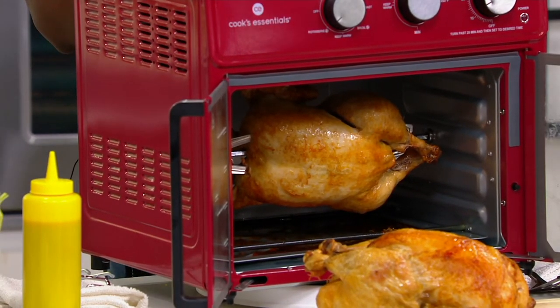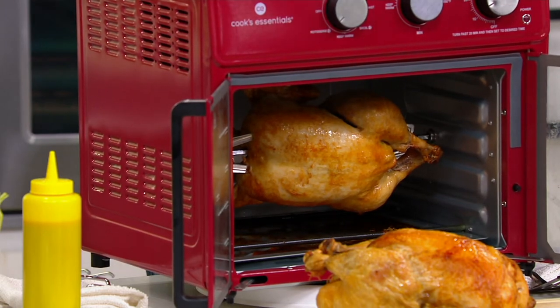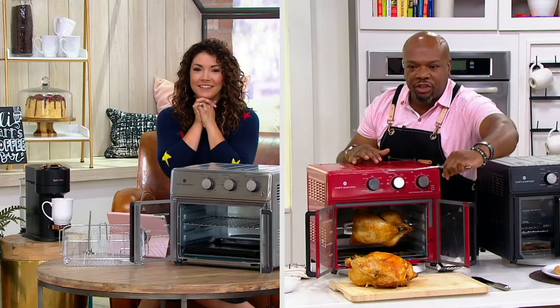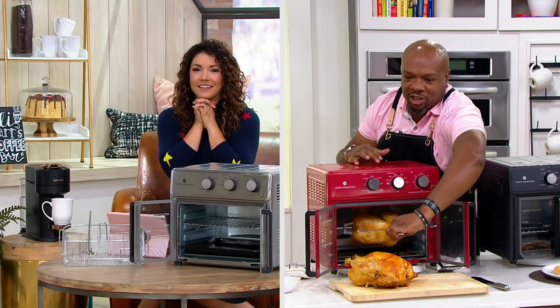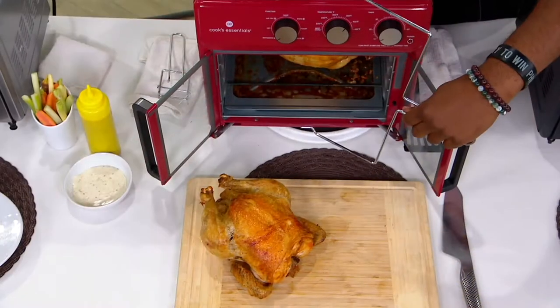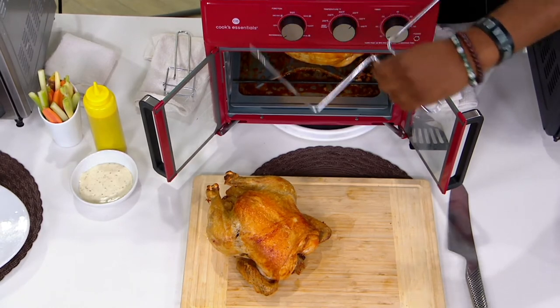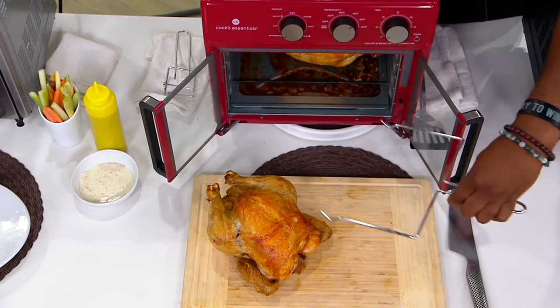Oh, that looks gorgeous — something delicious right now! Two hours and some change on the rotisserie setting. Or you can do the convection setting and adjust your time and temperature. You can use this tool to go right in and lift that chicken right out. So you don't have to worry about sticking your hand in and getting burned — this nice sturdy rack lifts the chicken right out.